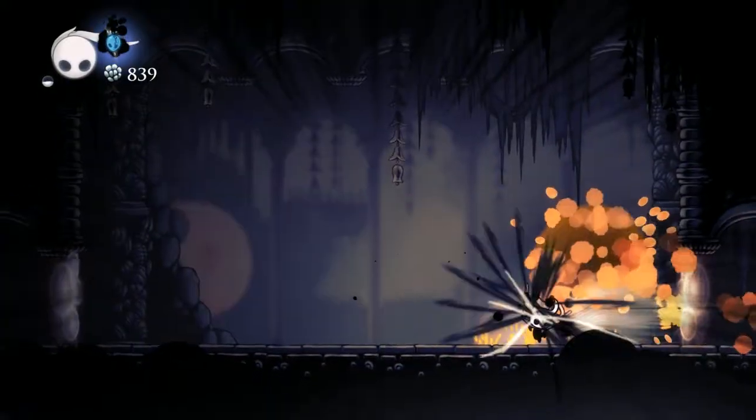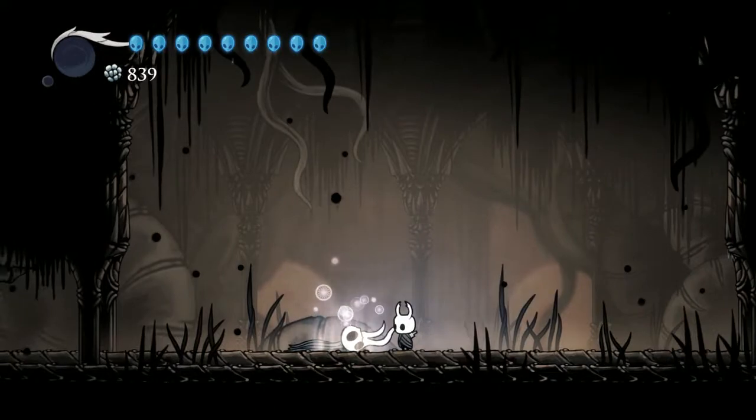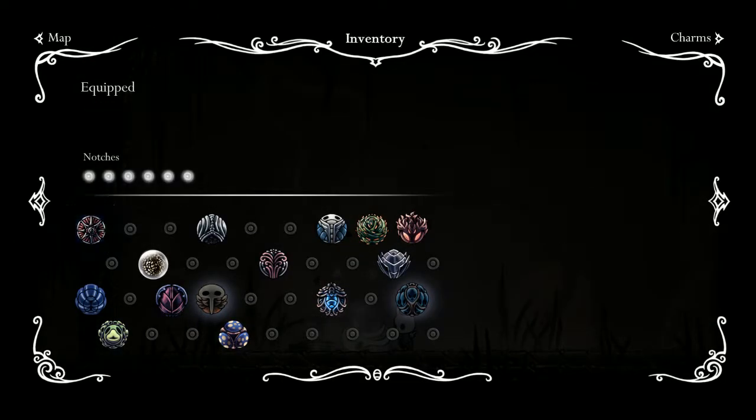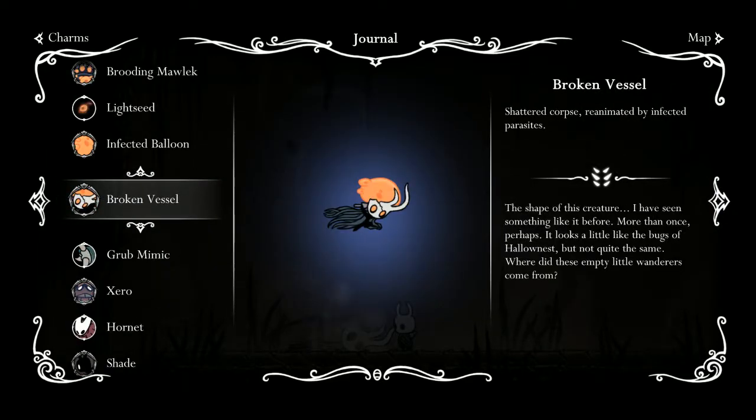I'm being dumb here. Should we try that again? Broken vessel, shattered corpse, reanimated by infected parasites.